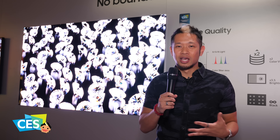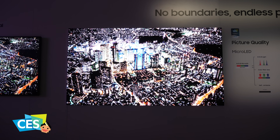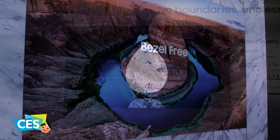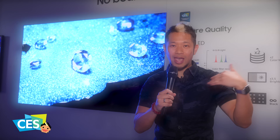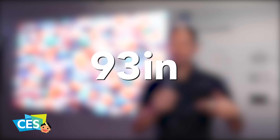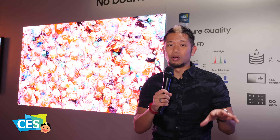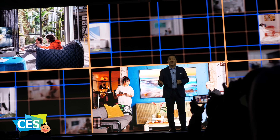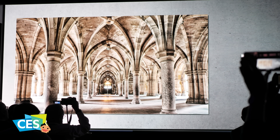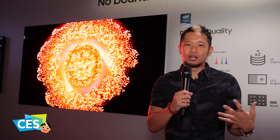They're also producing micro LED displays in different sizes — still modular, but pre-assembled for the consumer. It'll come in 88, 93, 110, and 150-inch sizes for the first time this year. Those are all new configurations that most of us can't afford, but it's amazing to look at the technology. This is micro LED — it is the future. It's not really there for the mainstream consumer yet, but it's something to pay attention to.